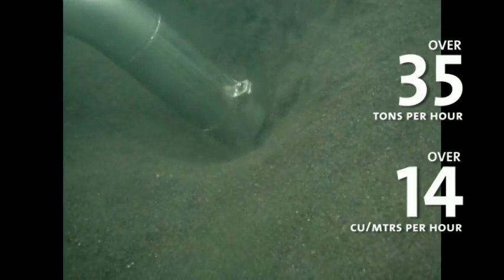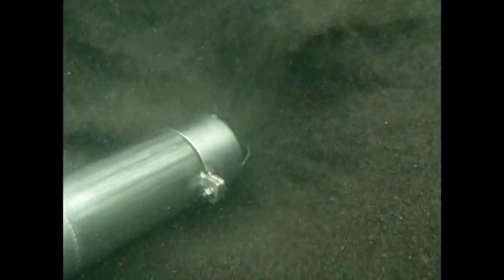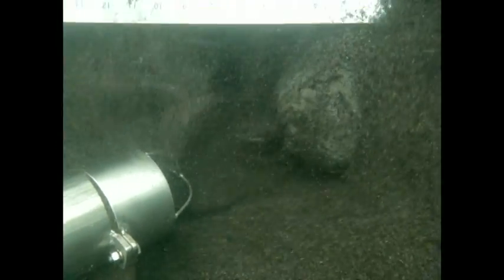The secret is the high-quality vacuum, the most powerful currently on the market, and yet consumes no more power than other dredges. The Vortex's low power consumption means smaller ROV systems are able to be utilised.